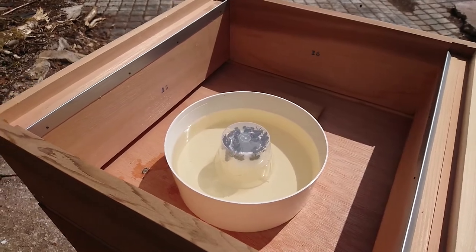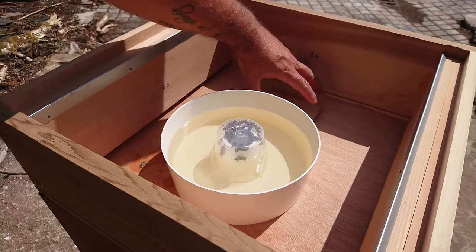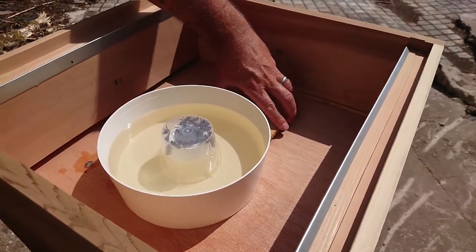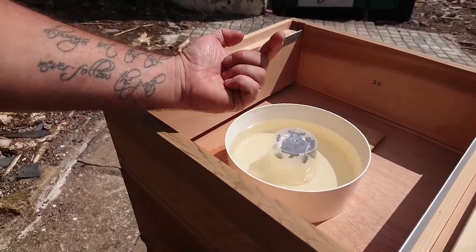How do they actually get in there? There's a hole in the bottom of this, like that. Watch. There's a hole there. We don't want to let the bees out. They crawl up through the middle of it.